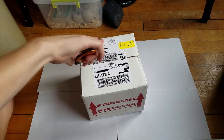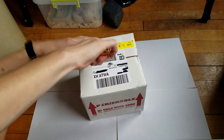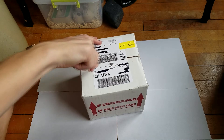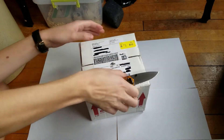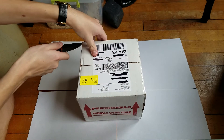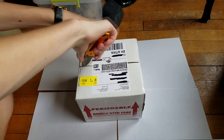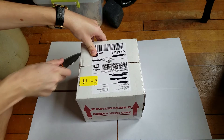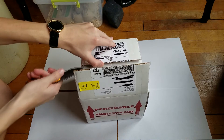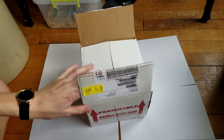I've ordered a couple other reptiles online and this box compared to them was very well packed — a lot of tape, sealed very well. I bought this from Pangea Reptiles and I'll leave a link down below in the description to their website. They sell a lot of great crested geckos and crested gecko diet too. If you're looking for a crested gecko or some other species of lizards, I'd head over there and check them out. Great service, great website overall.